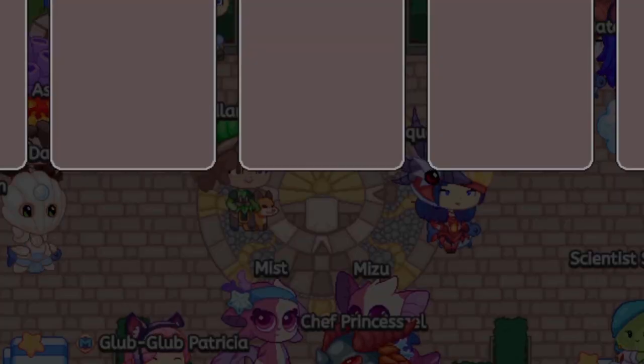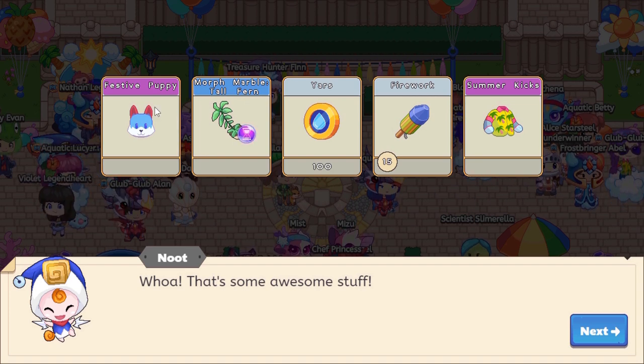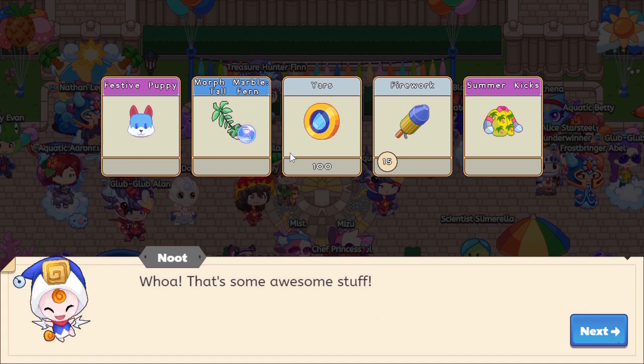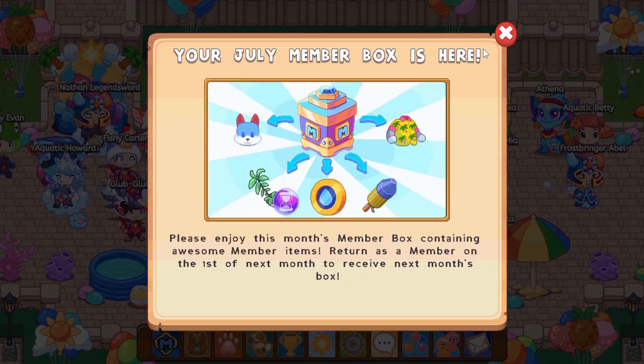The box is opening - whoa, that's some awesome stuff! Looks like we get a festive puppy who looks basically summer fest themed. Pretty cool. A morph marble, 100 yards - that will help - some fireworks, and summer kicks. Let's check these items out.